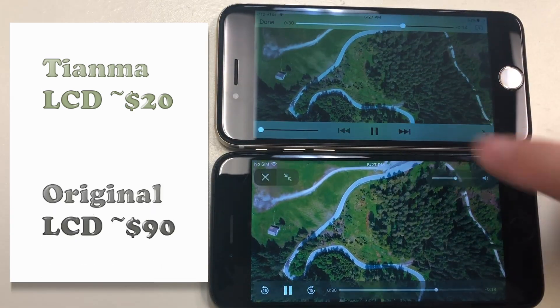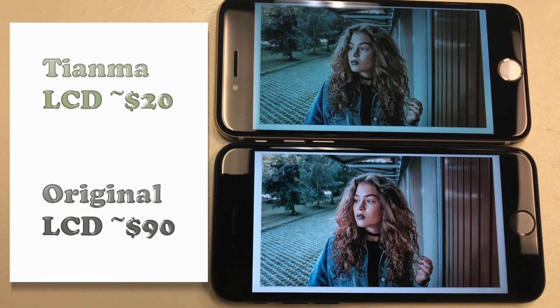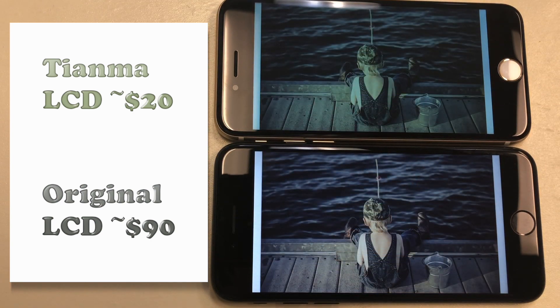Overall, my question for everyone is really whether or not it's worth approximately, at least as of today, a $70 difference to go from the Tianma aftermarket to the OEM from Apple. I took a few still photos and ran some video, and as you can see, the color variations are noticeable. There's no denying that you don't have the exact same image — things look a little bit different.